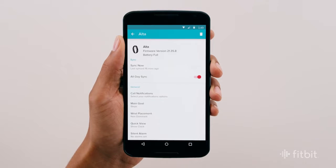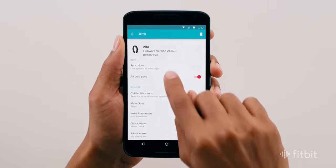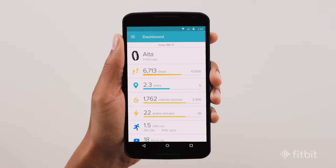You can always manually sync your tracker by tapping the sync icon on the device page. On some Fitbit trackers, you can receive smart notifications right on the display.